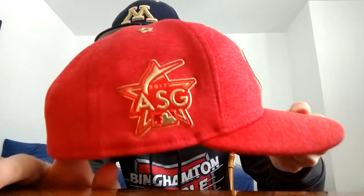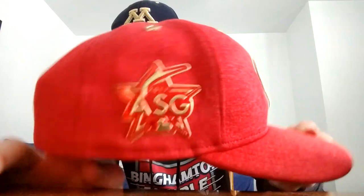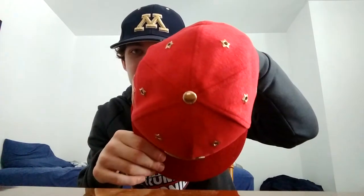And then this one is another recently acquired one. 2017 All-Star Game, when it was in Miami. I love the gold on this one. I love how they did the stars with the eyelets on the top. And then they got the gold MLB logo on the back.